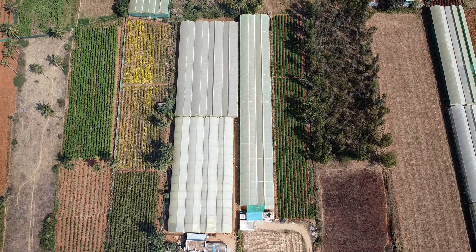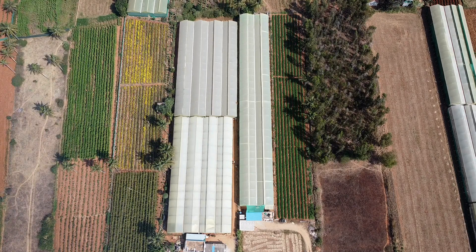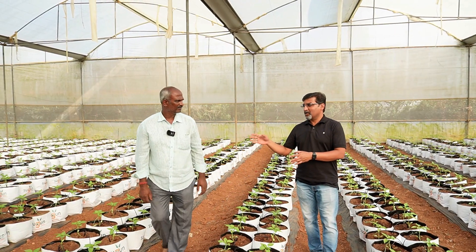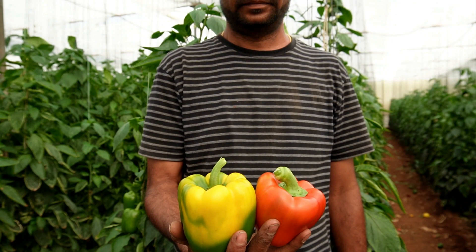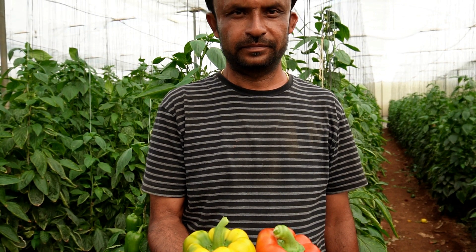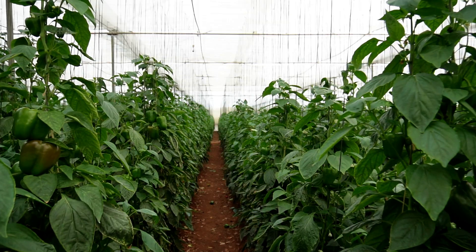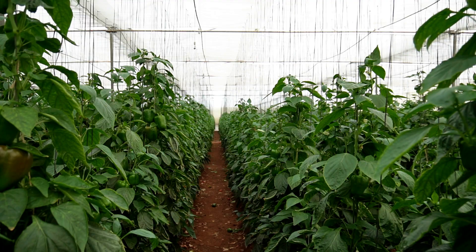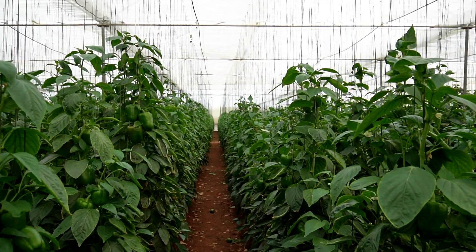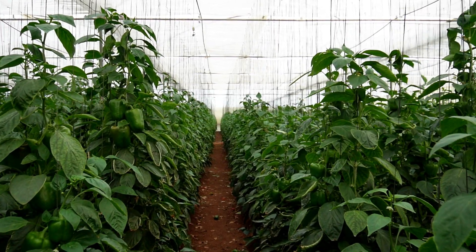Today we are in a farm near Hosur. This is a farm by one Mr. Venkata Swami Reddy, a progressive farmer supported by his brother Babu Reddy. They do capsicum, roses — they do all kinds of crops that can be done within a polyhouse. Very well planned farmers; they know what to grow, how to grow, and how to get the maximum out of any plant they grow.